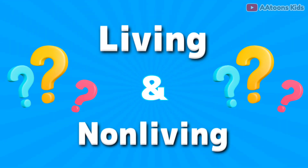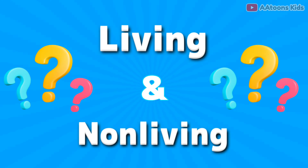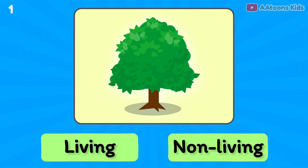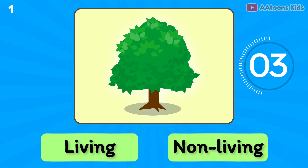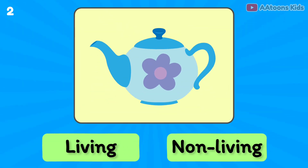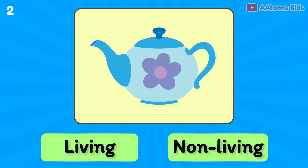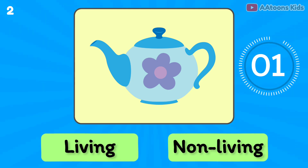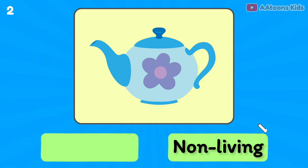Living and non-living things quiz for kids. Tree is living or non-living? Living thing. Non-living thing.